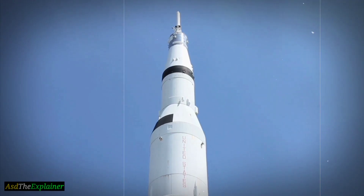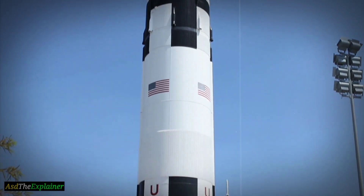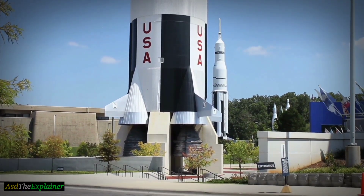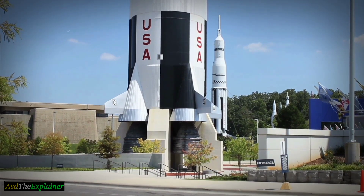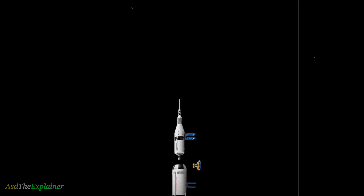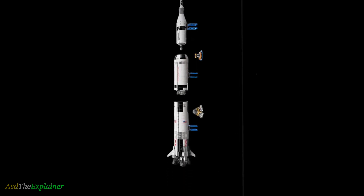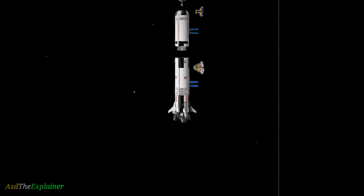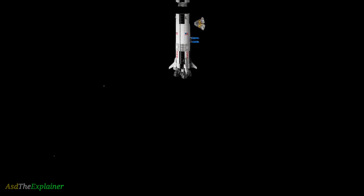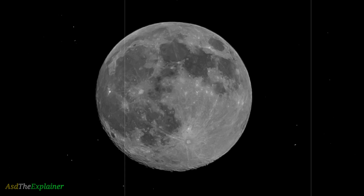The Saturn V rocket consisted of three stages. The first stage had a duration of approximately 2.5 minutes and propelled the rocket to an altitude of 61 kilometers. After that, the second stage would take over and burn for about six minutes, increasing the altitude and velocity of the spacecraft. Finally, the third and final stage performed a brief burn to place the craft into a stable orbit, then ignited again for the trans-lunar injection burn, which sent the rocket and crew on a trajectory towards the Moon.